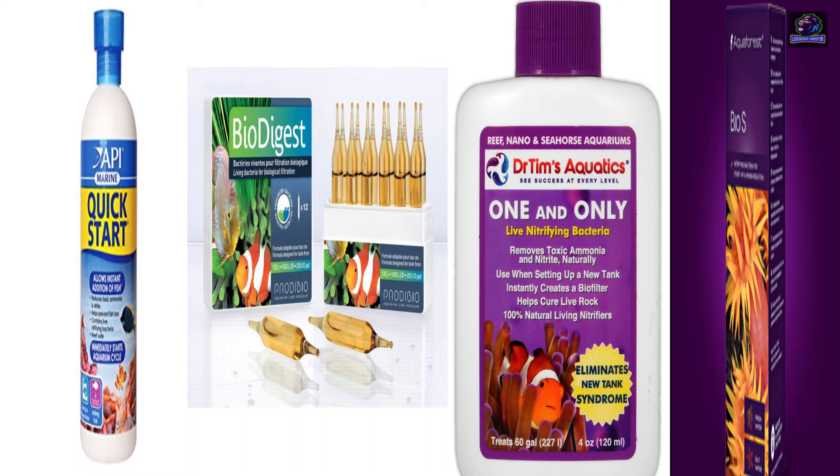Some of the bacterial solutions for aquariums that you can find when purchasing one include the API Quick Start, Dr. Tim's, the Pro DBio Biodigest, and the Aqua Forest Bios Plus. There are many other options, but today I'm going to speak about the Aqua Forest Bios.